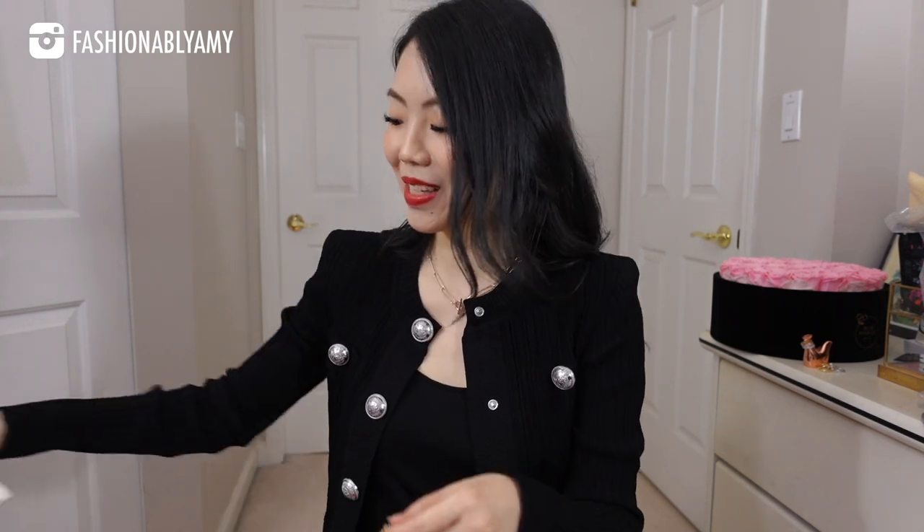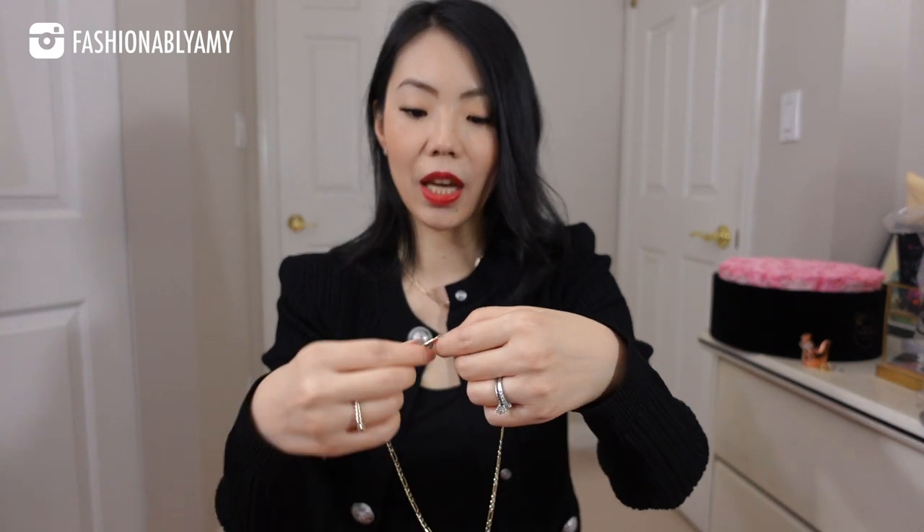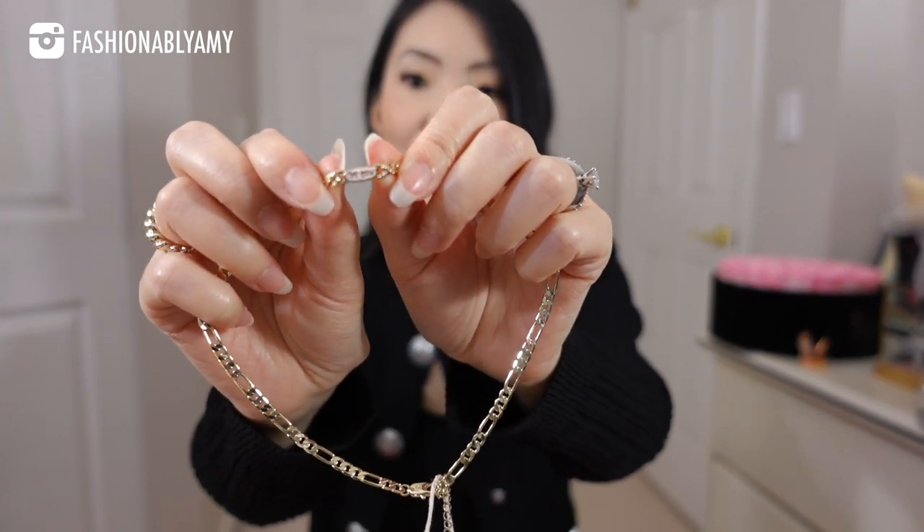Last but not least, this is a piece that I kept seeing on my good friend and partner in crime of our luxury live show, Kat. I keep seeing her wear this in several of her videos, so I had to get this one as well. I love the chain detail. There's a little plaque in the middle that says 'be you.'